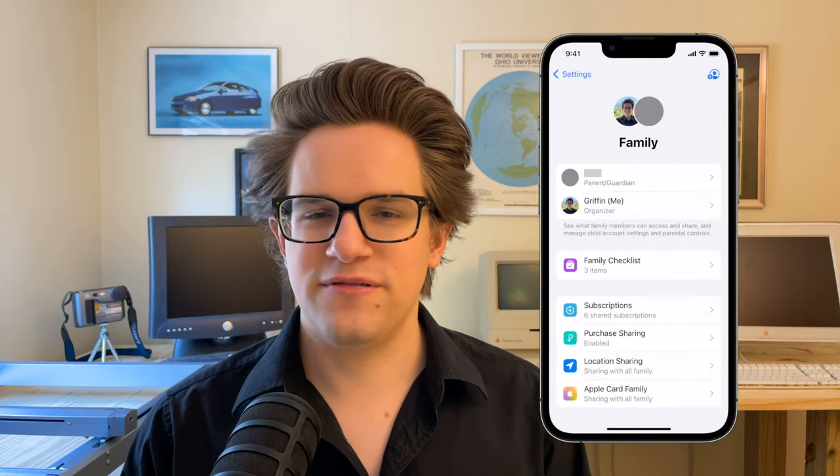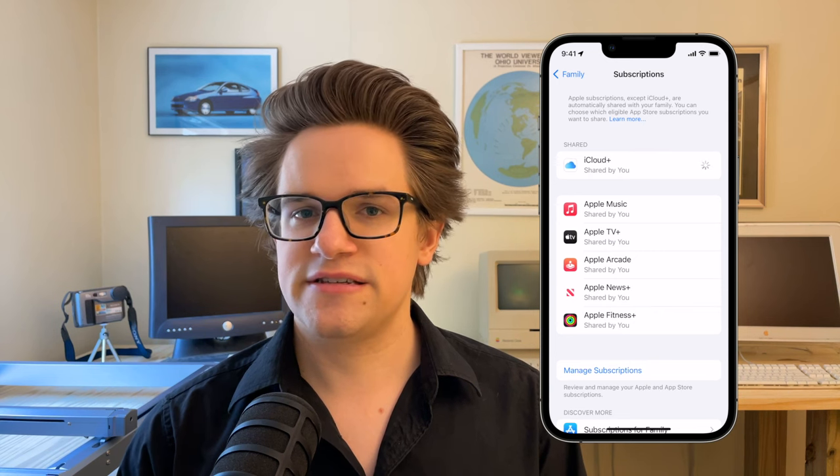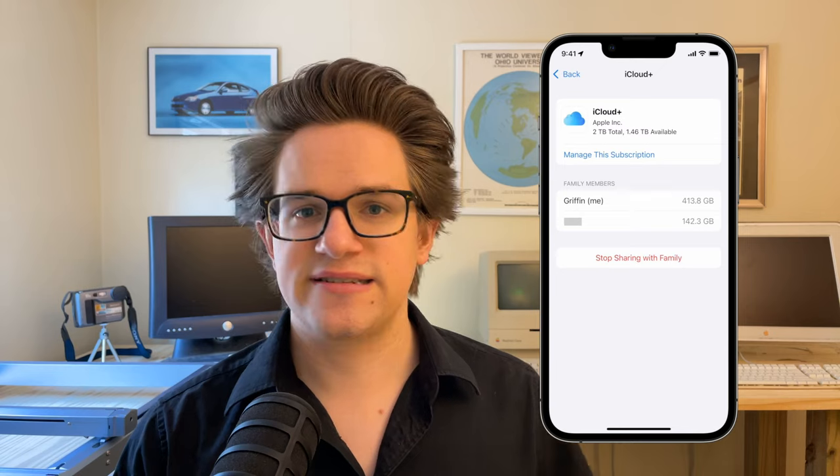Number four: backing up to iCloud will help you rest easy at night if some people in your family take a clumsy and cavalier approach to personal care of their trusted devices. Having a full nightly backup means that a replacement device can be set up exactly as the old one was the night before. And not everybody needs to buy their own storage — in Settings > Family > Subscriptions > iCloud+, you can buy one plan that's shared amongst everybody to save money.